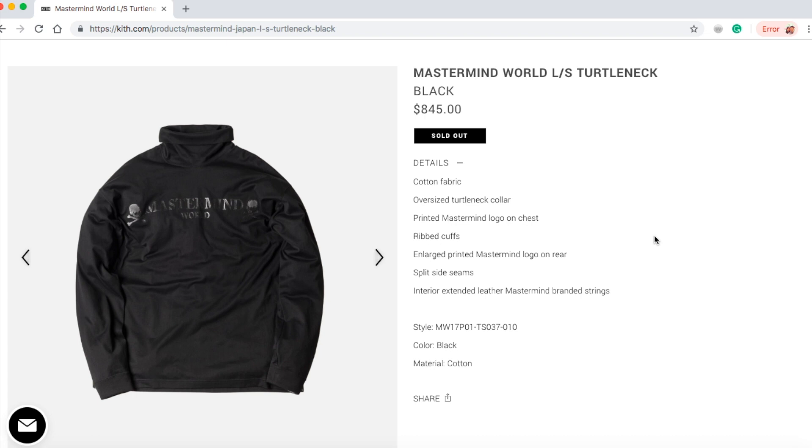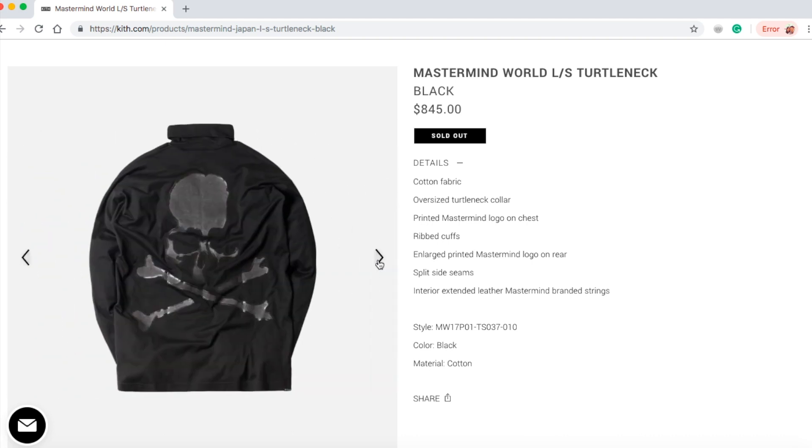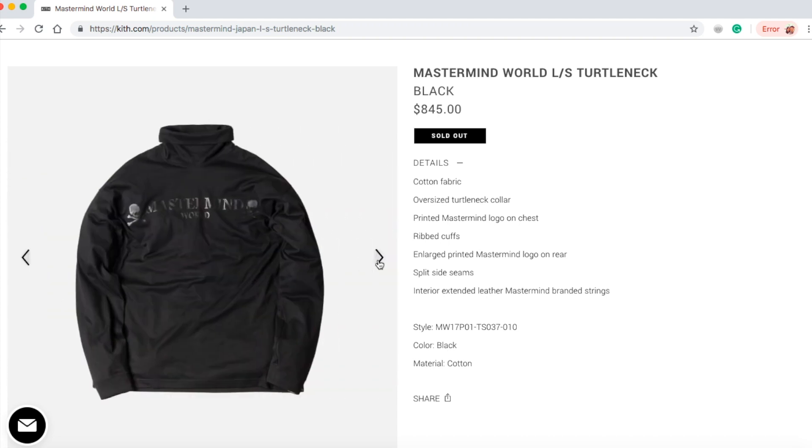This is a cotton fabric oversized turtleneck collar with a printed Mastermind logo on the chest, ripped cuffs, enlarged printed Mastermind logo on the rear, split side seams, interior extended leather Mastermind branded string. This is the black color with cotton material — for $845, that is pretty expensive.